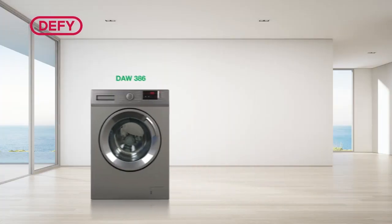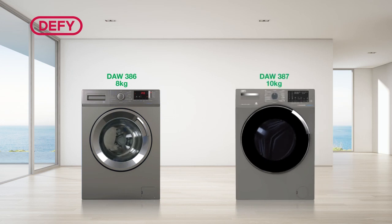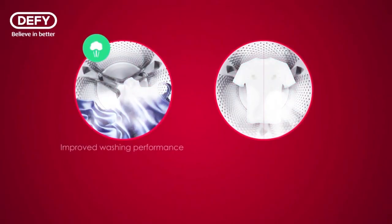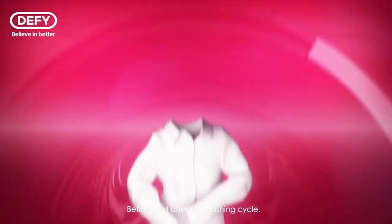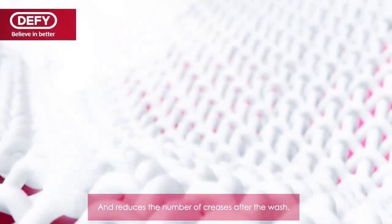Introducing Defy's DAW 386 8kg and DAW 387 10kg SteamCure front loader washing machines. Both these models come with the latest SteamCure technology. SteamCure uses steam to lift up dirt and ease stains at the beginning of the cycle. And after the cycle is complete, more steam enters to refresh your clothes and reduce creases for less ironing time.